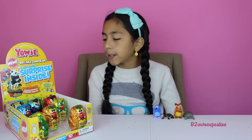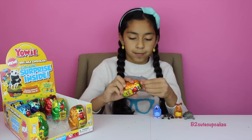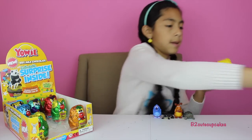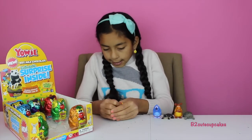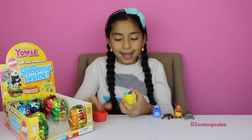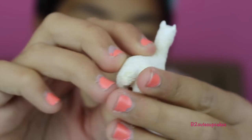Two more left. So let's open an orange one. This one's both. Open it. We got a llama! Cool! It looks awesome.